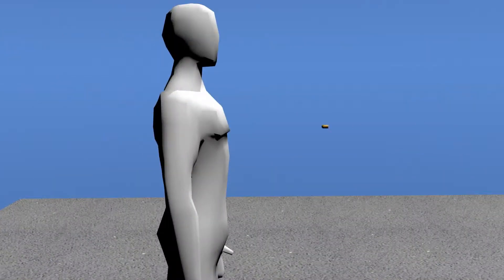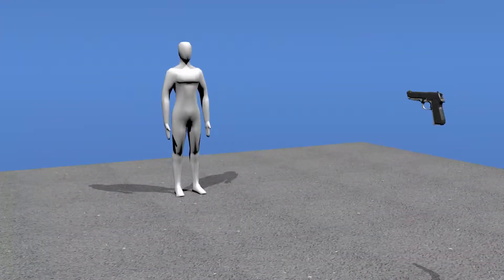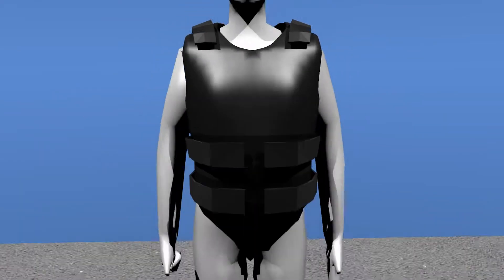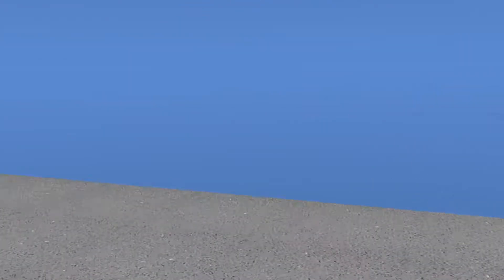We all know what happens when you get shot and you're not wearing a bulletproof vest. And most of us know what happens when you are wearing a bulletproof vest.